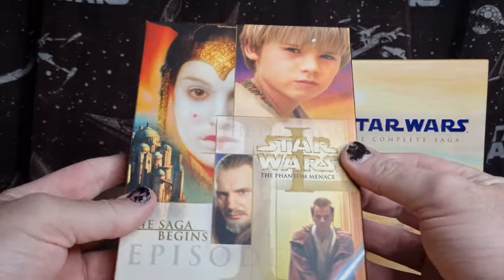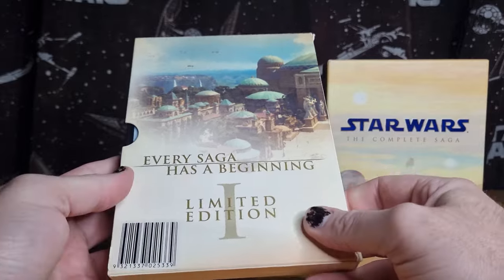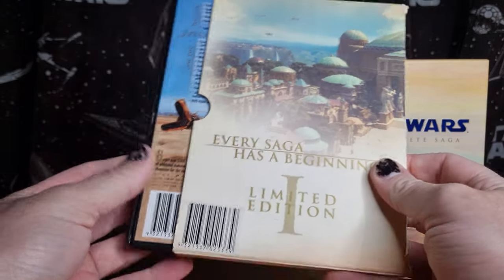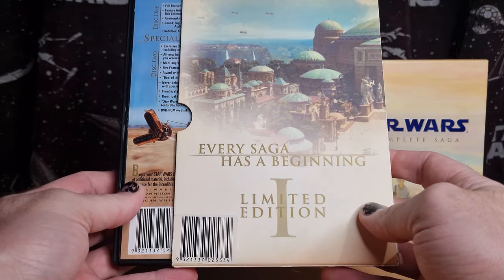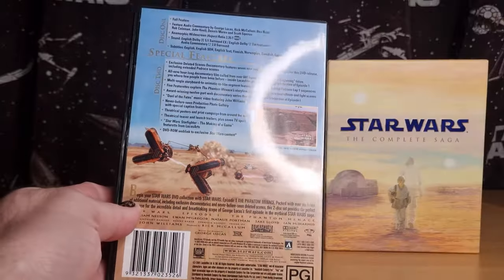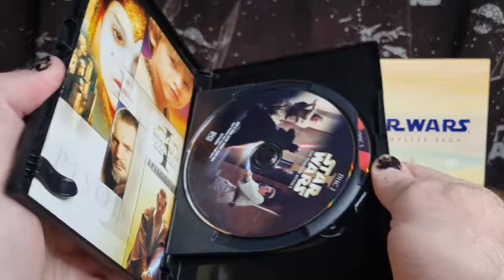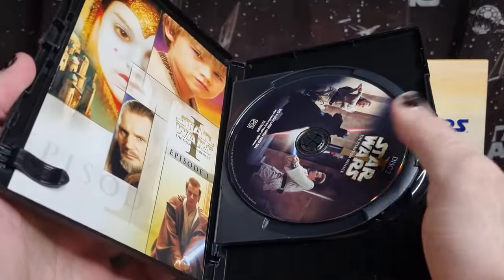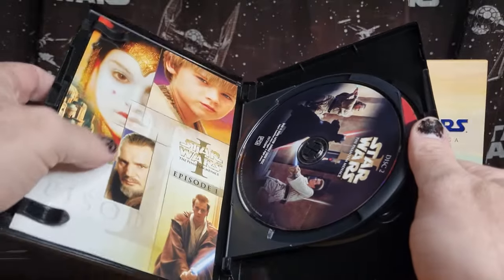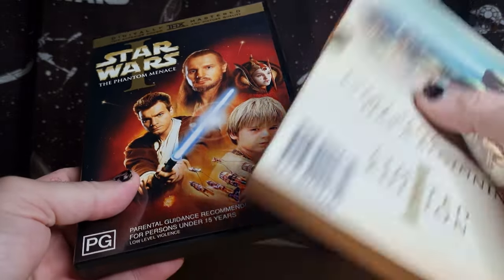This was an exclusive slip case — I think it was from Sanity Music here in Australia, though I can't remember for certain. This is something I purchased after the fact. It comes with the same two discs and the little brochure, but yeah, it has this slip case.